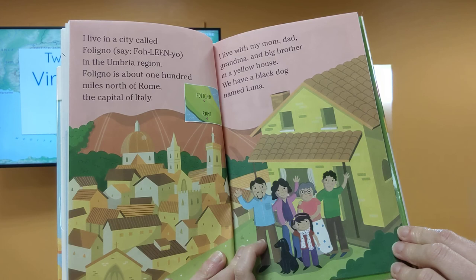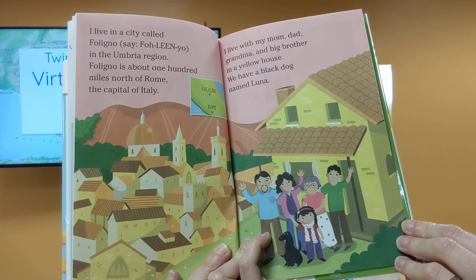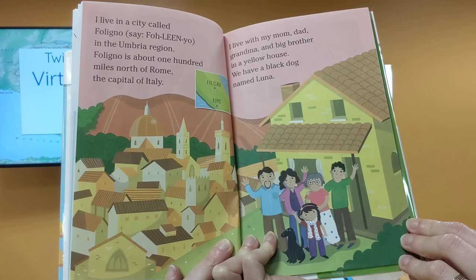I live in a city called Foligno in the Umbria region. Foligno is about 100 miles north of Rome, the capital of Italy. I live there with my mom, dad, grandma, and big brother in a yellow house. We have a black dog named Luna.